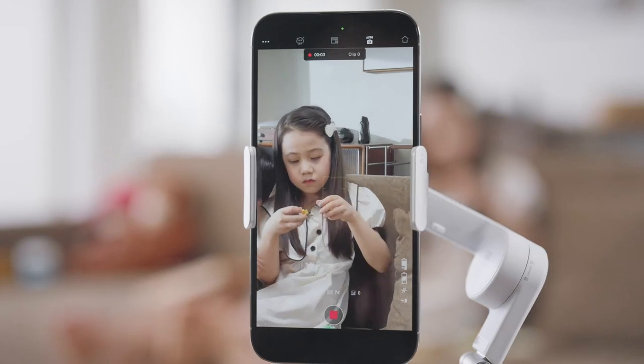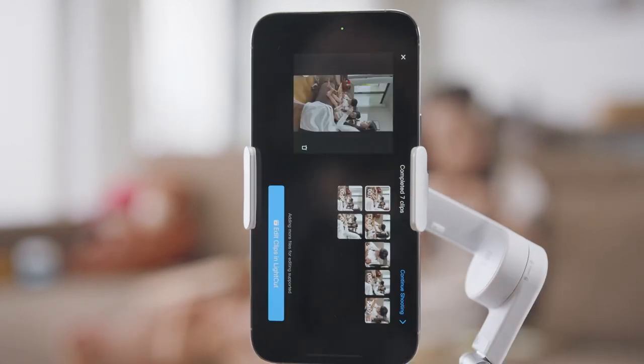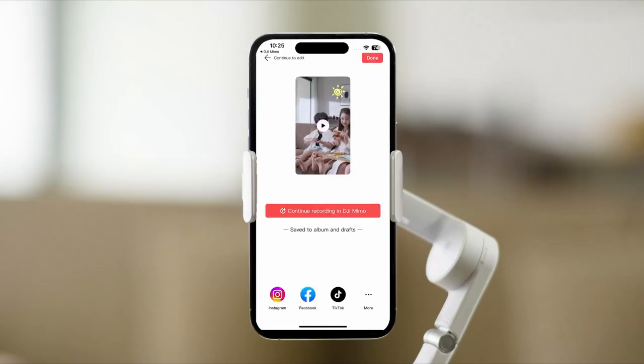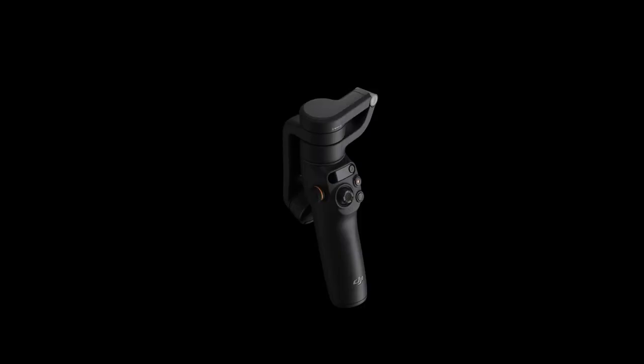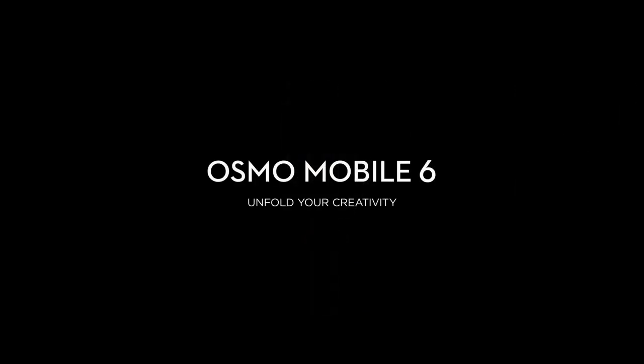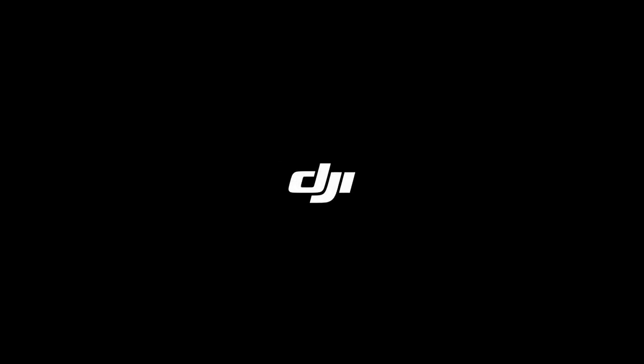For those new to videography, the OM6 offers shot guides that recognize your scene and suggest shooting sequences, making it easy to create stunning films even on your first try. Plus, the side wheel allows for cinematic effects like focus and zoom adjustments, adding dramatic flair to your videos.